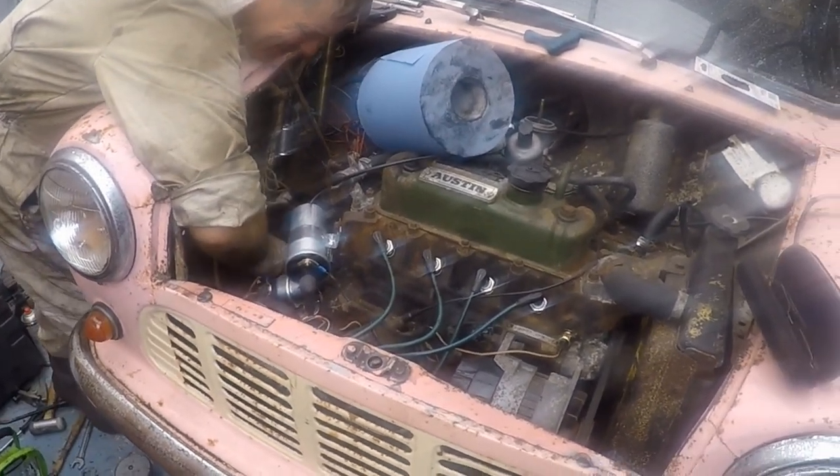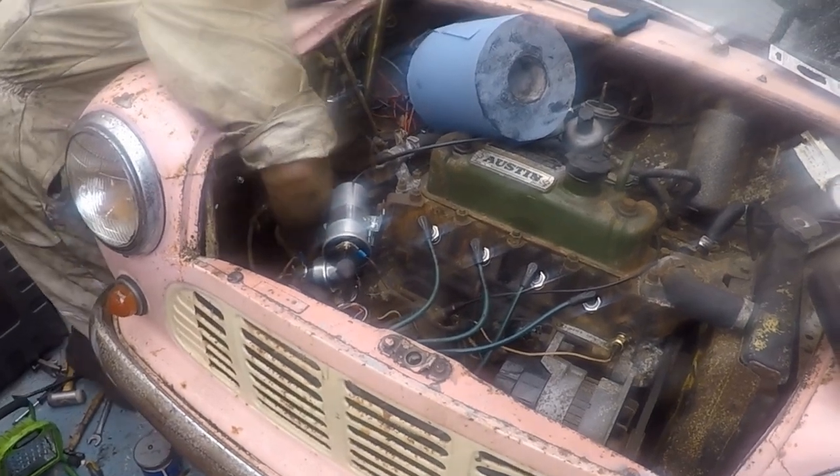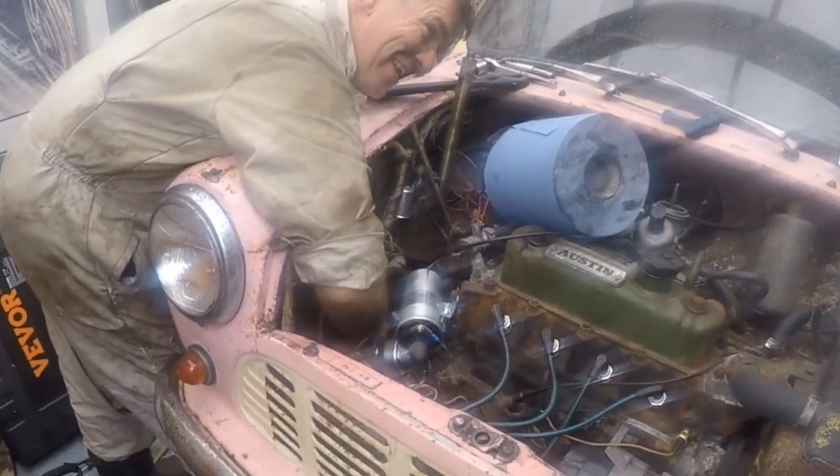We have a sort of deadline as well, don't we Sean? We're driving it next week. Some idiot entered it into a hill climb. It's not a competition thankfully, but it's up a hill - and it hasn't gone on its own yet.